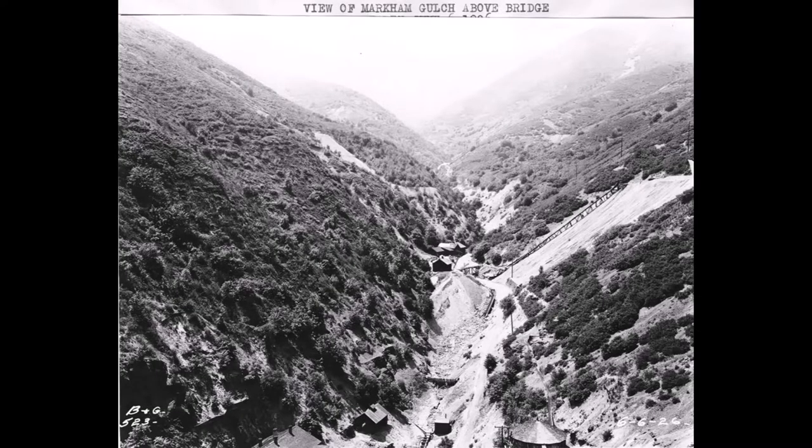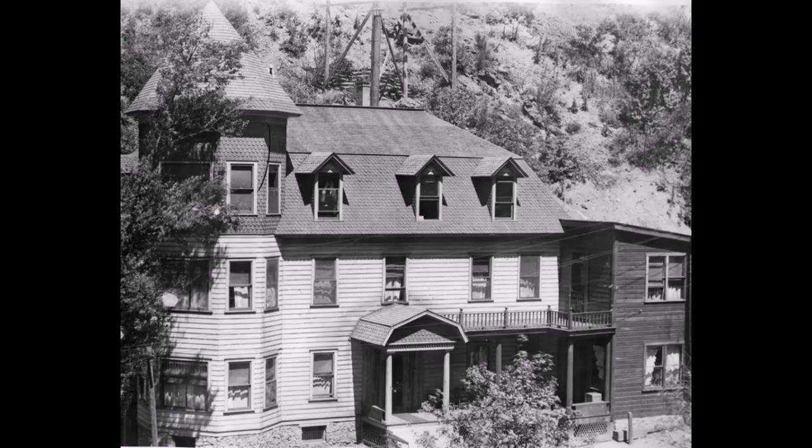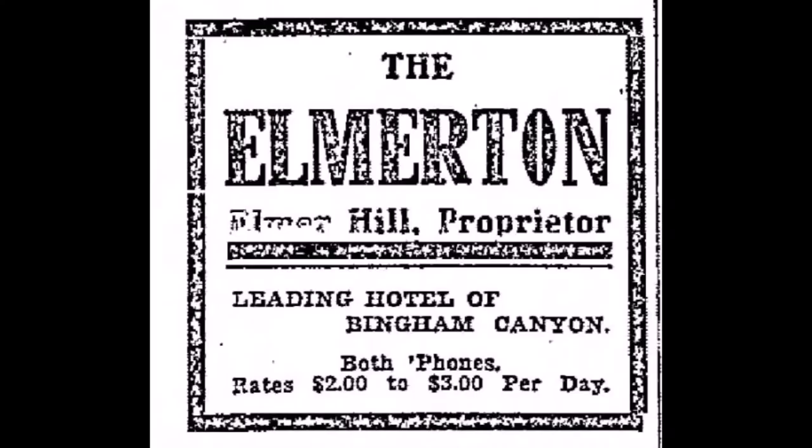This 1926 picture is on the back side of the Markham Bridge looking up that gulch — look how far up you can see. An iconic landmark in Markham Gulch was the Emerton Hotel. It stayed around for a long time up in Bingham. Look at this advertisement — two to three dollars a day for a room!